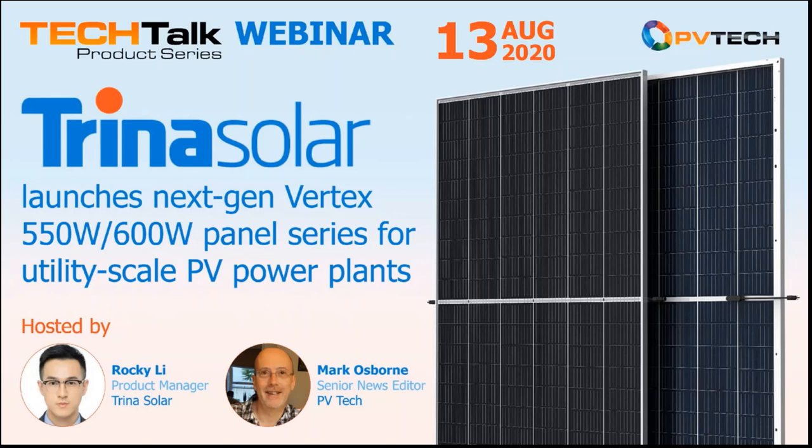Thank you Rocky, and looking at the time we're at the end. Once again, thank you so much for this presentation. There are still lots of questions, so hopefully people can get them answered today. Thank you all for attending this PVTech Tech Talk product series webinar. We'll see you next time. Thank you and goodbye.